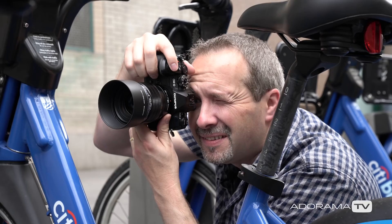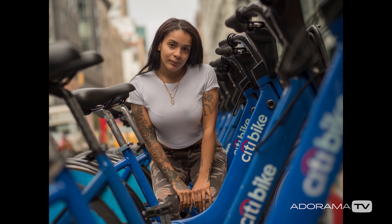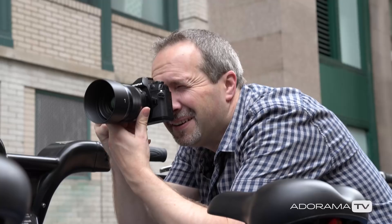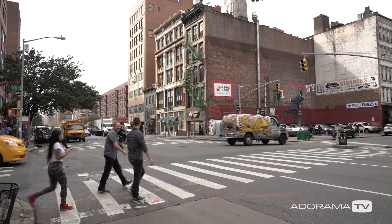This lens joins the 25mm f1.2 that's already out and it shares many of the same features. There is the fantastic pull-push for the manual focus settings, which is really useful. There's also weather sealing, so it's freeze proof, dust proof, and water resistant.